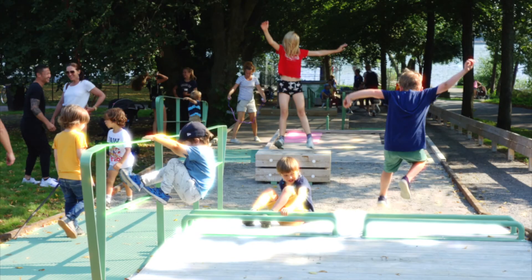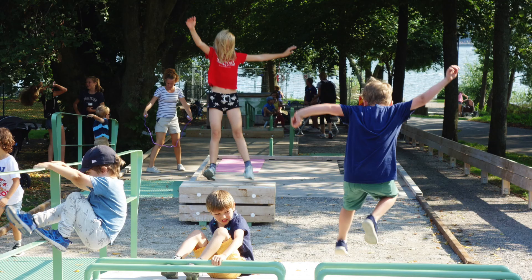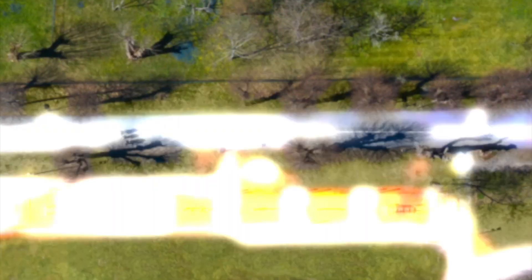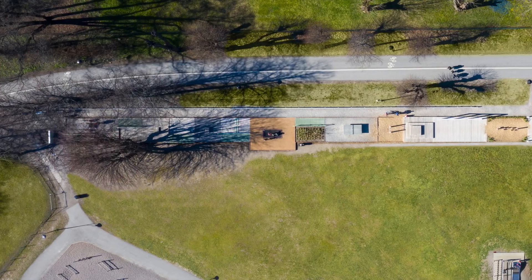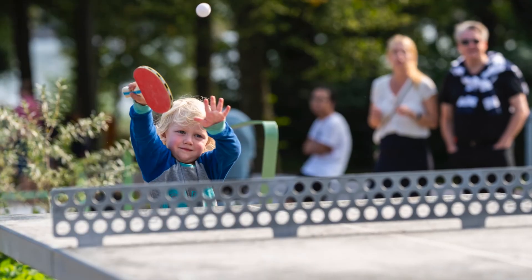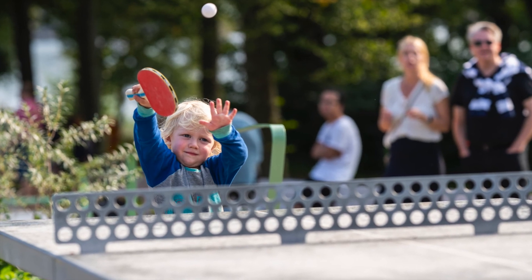At Pep Park there is no single right way to play, exercise or move around. The overall aim is to provide children the opportunity and inspiration to live active and healthy lives. Measuring only 4.5 by 100 meters, Pep Park 100 M Pep demonstrates how intelligent design can encourage both spontaneous and planned activity, keeping construction costs down without compromising the quality of the outdoor area.